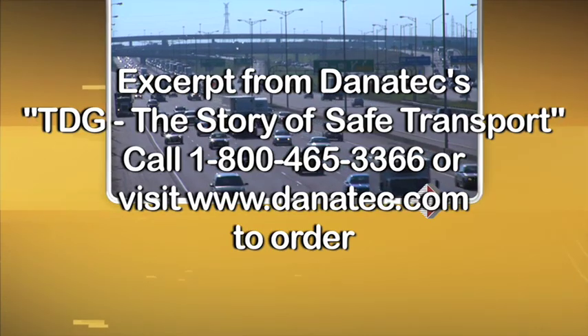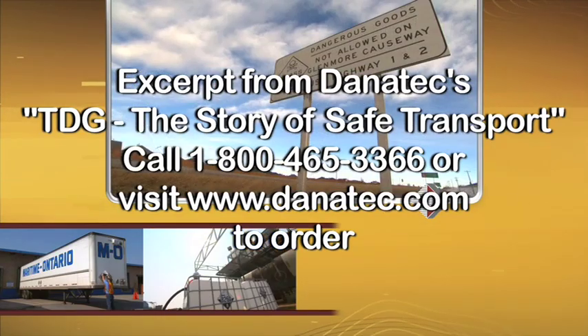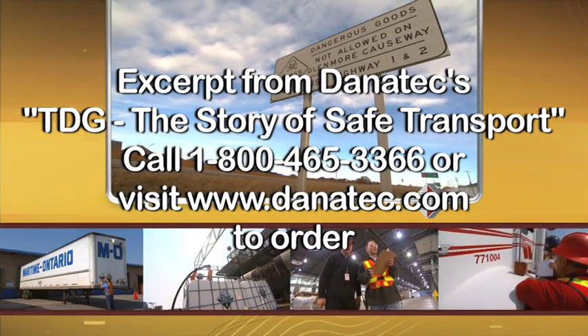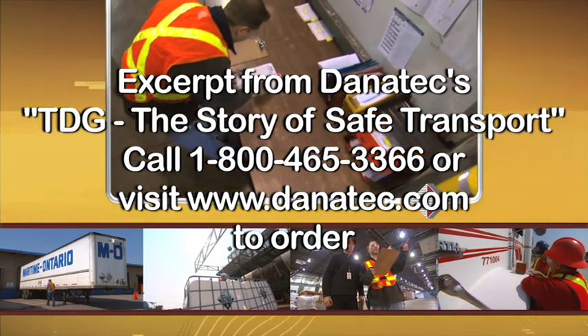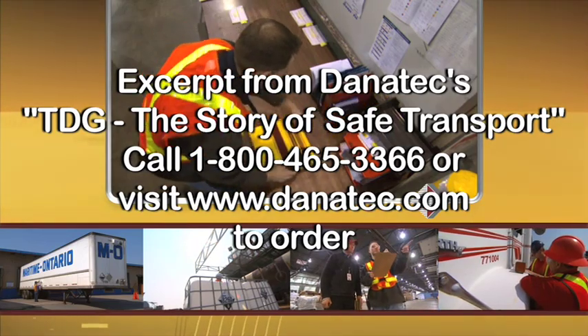Every day we transport thousands of shipments of dangerous goods on Canadian roads. You might be one of the people responsible for packing, labeling, documenting, loading, driving or delivering these products. In order to do this safely, you need to follow the Transportation of Dangerous Goods — the TDG regulations.